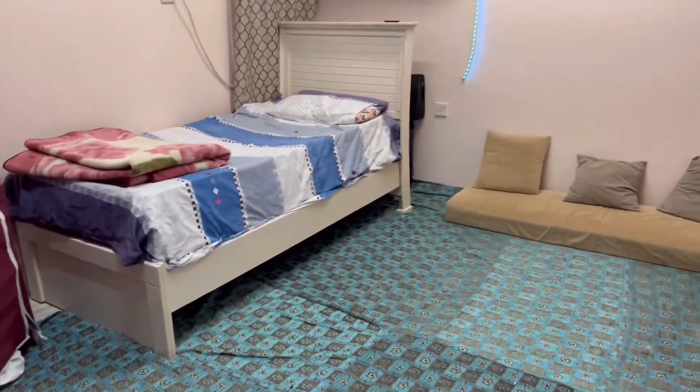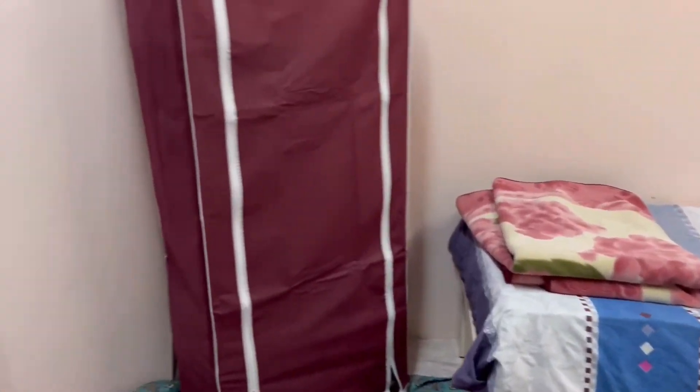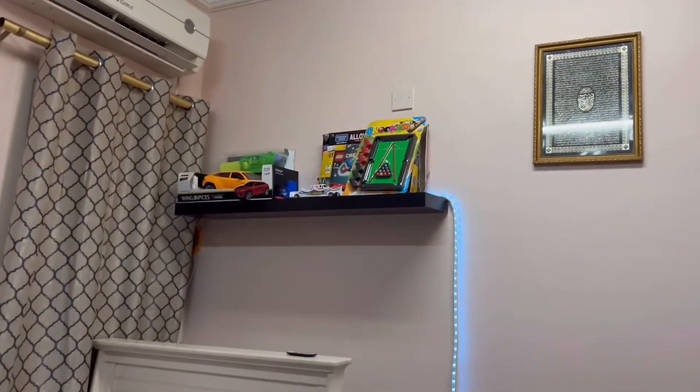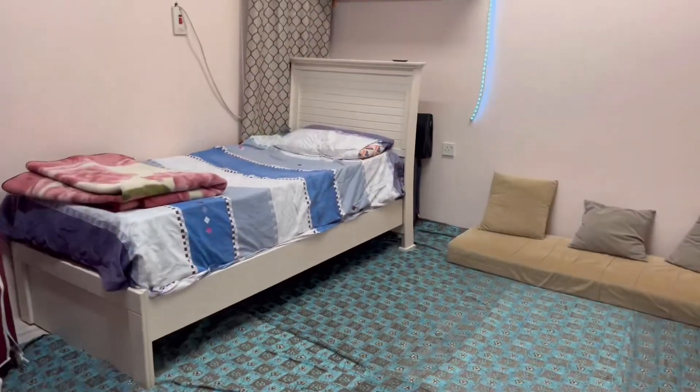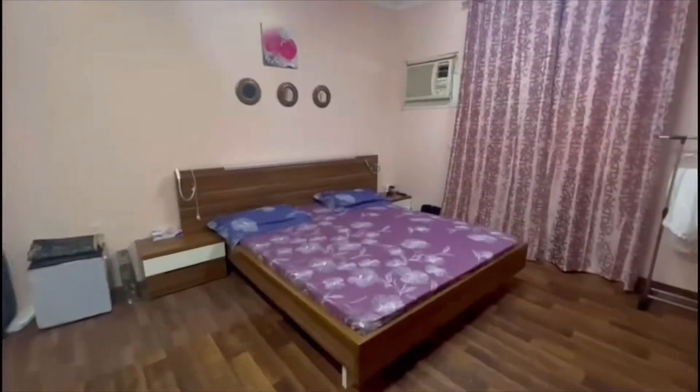Next up is my brother Yaya's room. In his room there is a single bed, his wardrobe, a TV, and a shelf on the bed which is his car collection. He loves his car collection, and on the shelf there are LED lights which look really good at night.